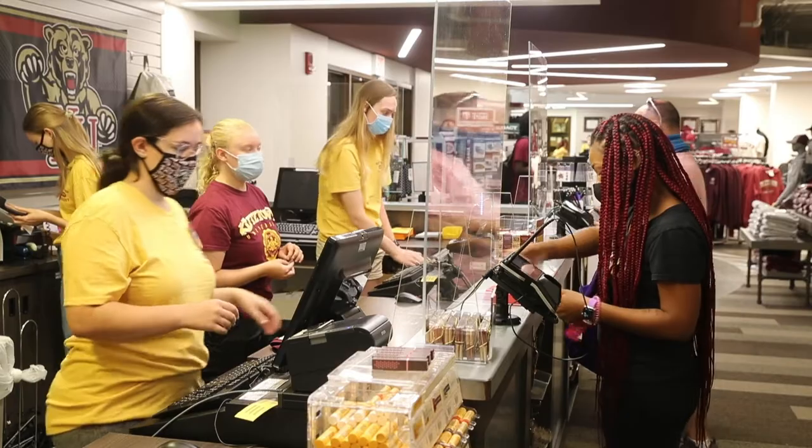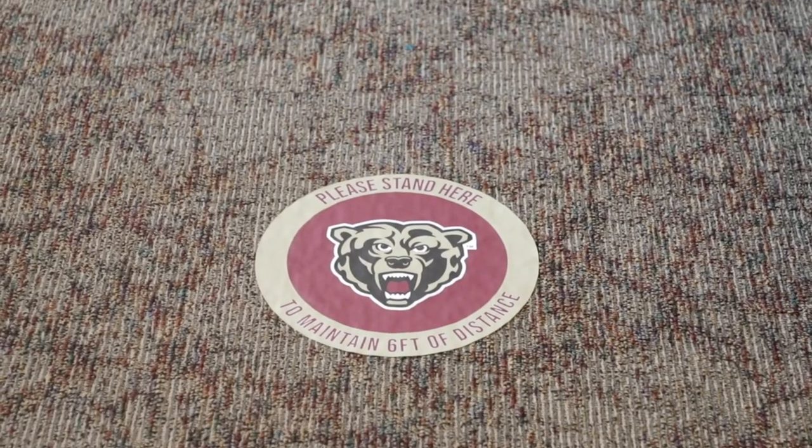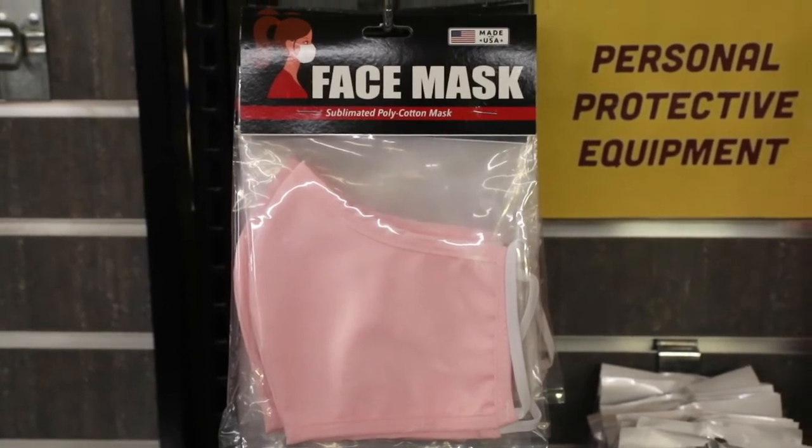We have put up acrylic barriers for the cash registers. We've also added floor graphics for social distancing. In addition to this, we also added a large variety of PPE equipment.